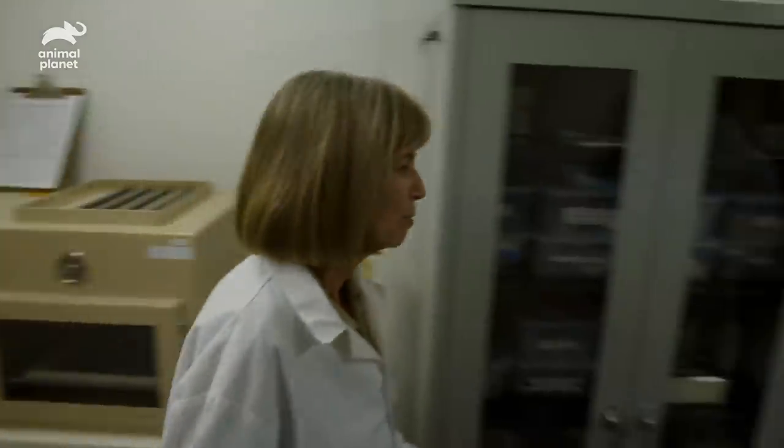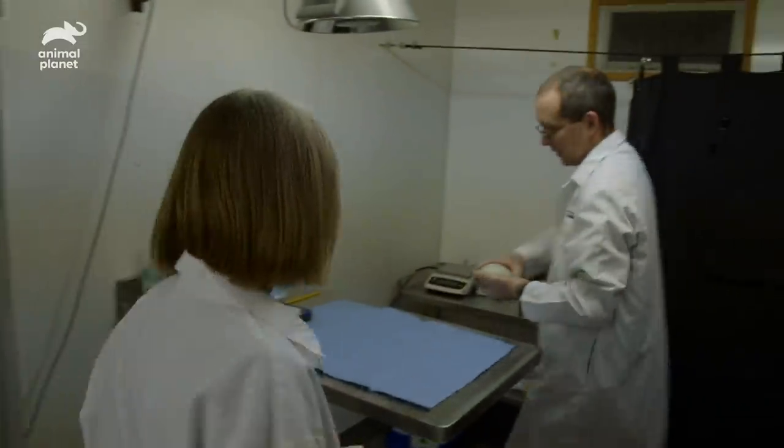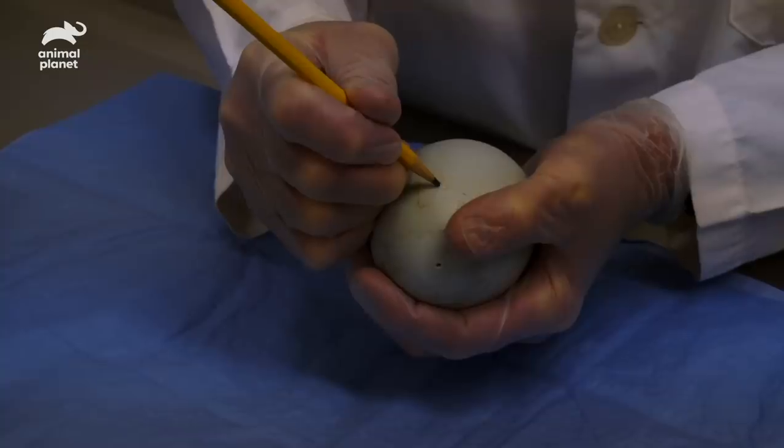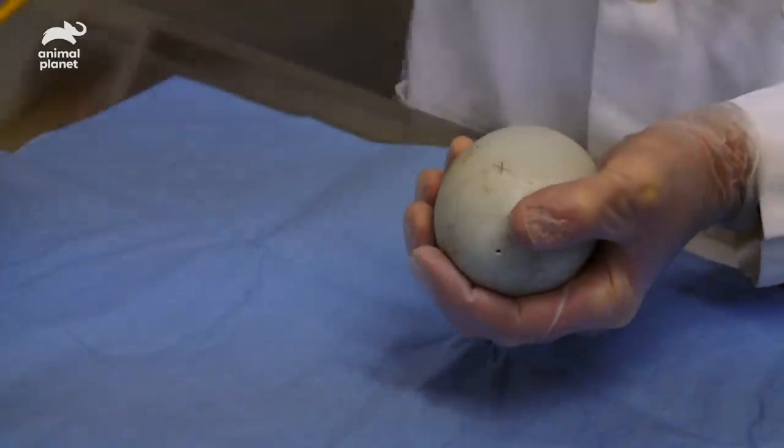The condor chick is in a left wing mouth position. Out in the wild, in the left wing mouth position, the chick can't get enough strength to pierce the shell that way, and it would run out of oxygen and die. So that's why we would have to manually pip the shell, and that's what we're doing today.